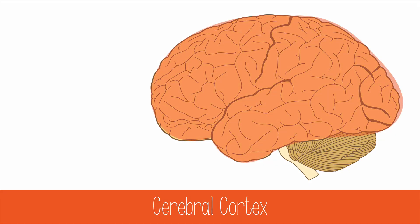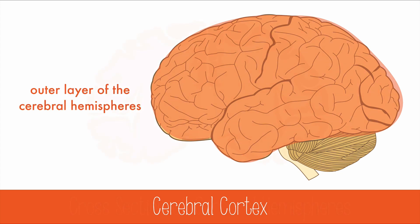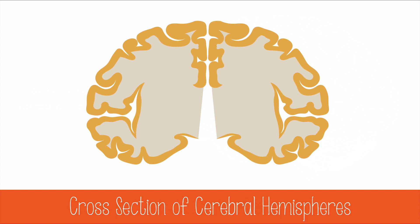The cerebral cortex is the outermost layer of the cerebral hemispheres. Here is a cross-section of the cerebral hemispheres to show the thin layer of cerebral cortex. It's only about 2 to 4 millimeters thick, but has distinct layers of neurons that have complex architecture. These are the neurons that process the highest order tasks in the brain.